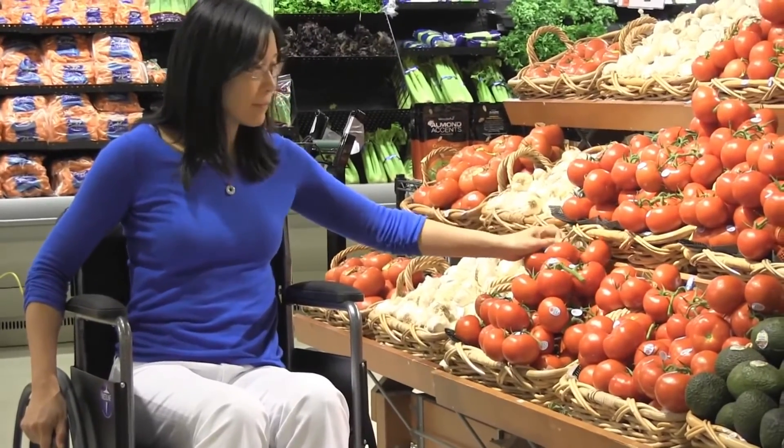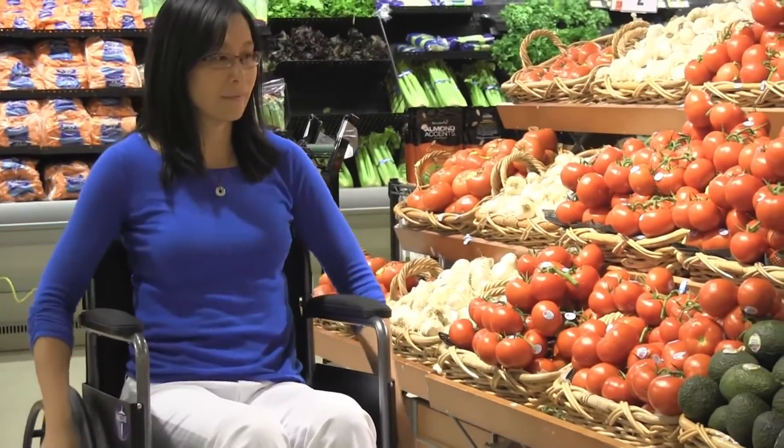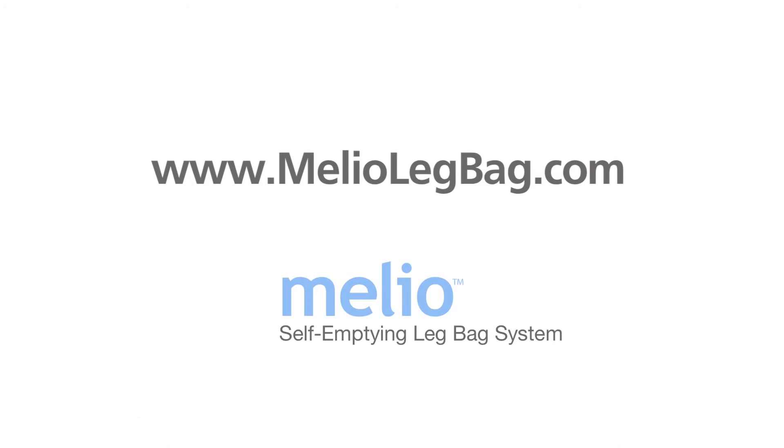Discover how the Melio self-emptying leg bag system can transform your life. Learn more at Meliolegbag.com.